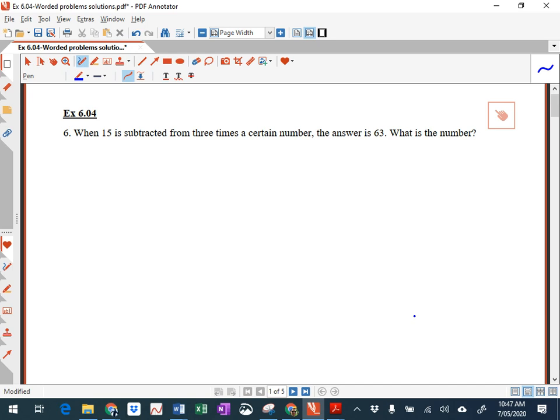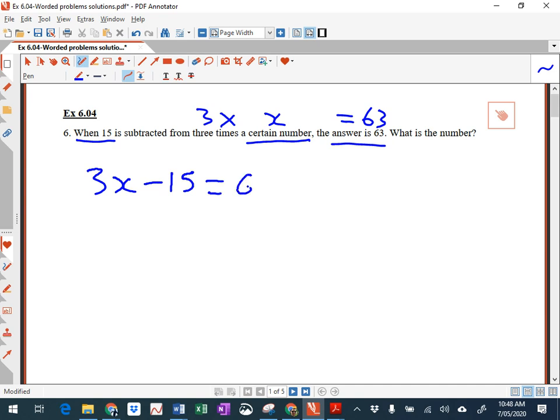Let's have a look at question 6. It says: when 15 is subtracted from 3 times a certain number, the answer is 63. What is the number? Now, that certain number we're going to call x. So we're going to translate these words into an equation. 3 times x, and the answer is 63. So: 15 is subtracted from the 3x, giving us 3x minus 15 equals 63.